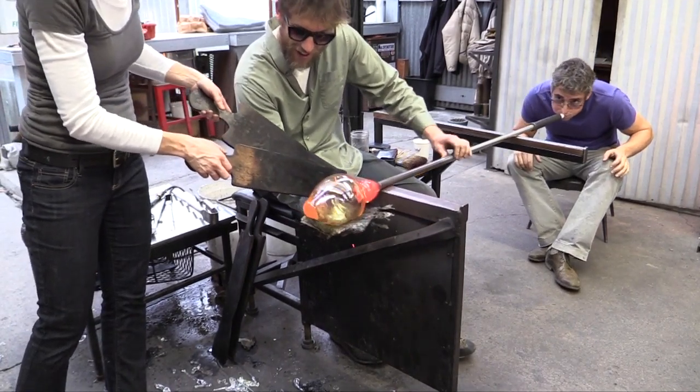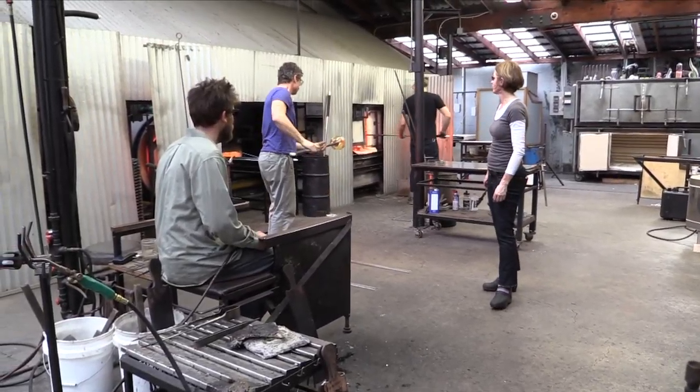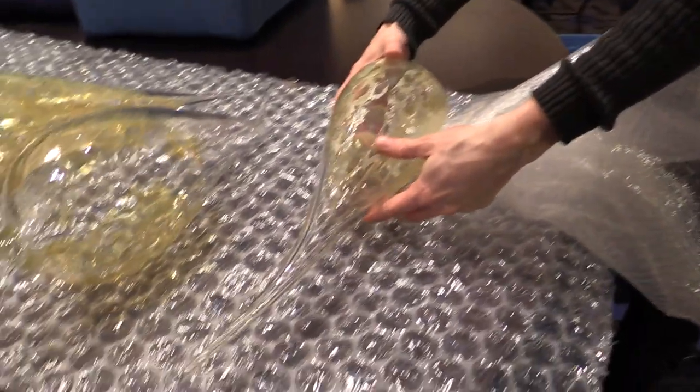I think one of the joys of actual installation days is that it's finally come to fruition. Glassblowing is a pretty intense art form. There's a lot of risk involved, and the fact that it's actually finally coming to be on location and in its final place is fantastic.